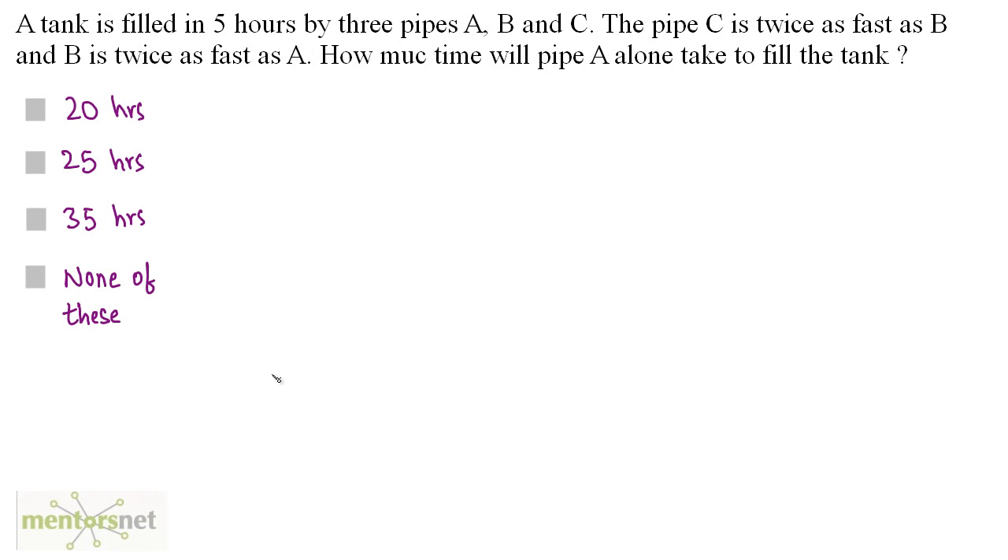A tank is filled in 5 hours by 3 pipes A, B, and C. Pipe C is twice as fast as B, and B is twice as fast as A. How much time will pipe A alone take to fill the tank?